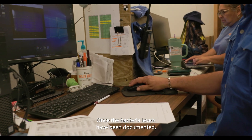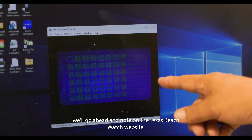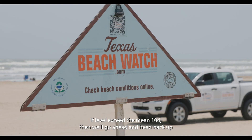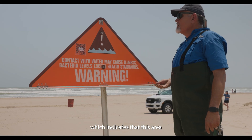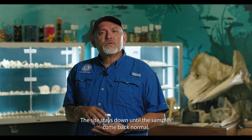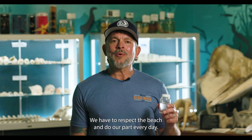Once the bacteria levels have been documented, we'll note on the Texas Beach Watch website if levels exceed the mean of 104, then we'll head back up to that site. We'll lower the Beach Watch sign, which indicates that this area has an advisory for high bacteria count. The site stays down until the samples come back normal. Each of us has a role to play — we have to respect the beach and do our part every day.